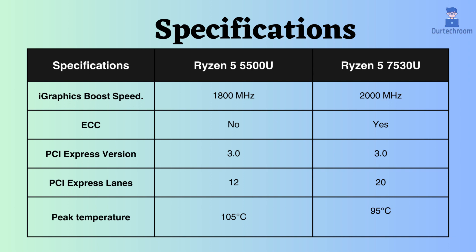For critical systems, the Ryzen 7530U outperforms the 5500U because it supports ECC. Both processors have a PCI version of 3, but the Ryzen 7530U supports a higher number of PCI devices due to its support for more PCI lanes.